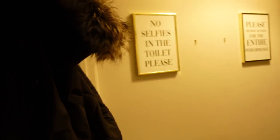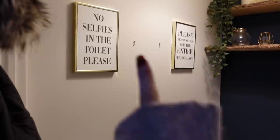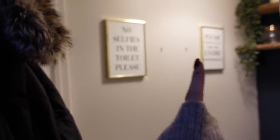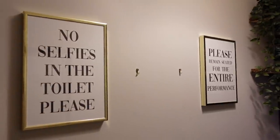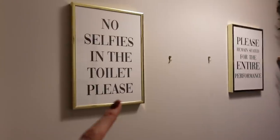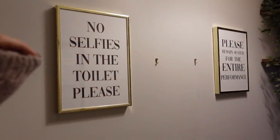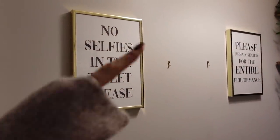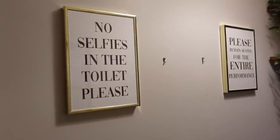Have I ever shown you my downstairs loo before? I don't think I have. I've got three pictures that sit here - I've printed off some quotes from Christmas films and I'm going to put them in here just in the toilet. So if someone pops to the loo, they'll see them on the wall. I just thought it was a cute idea.